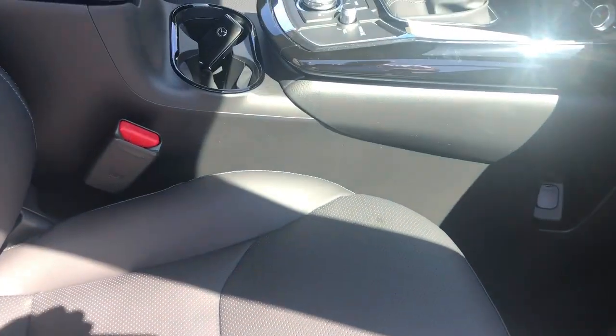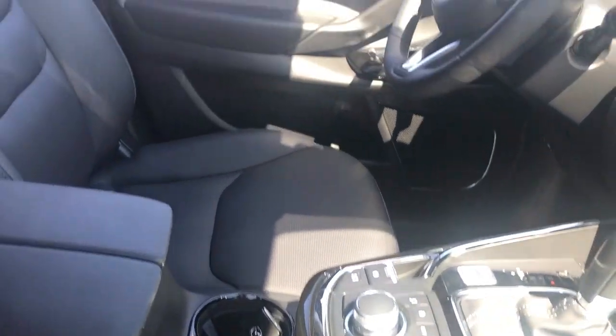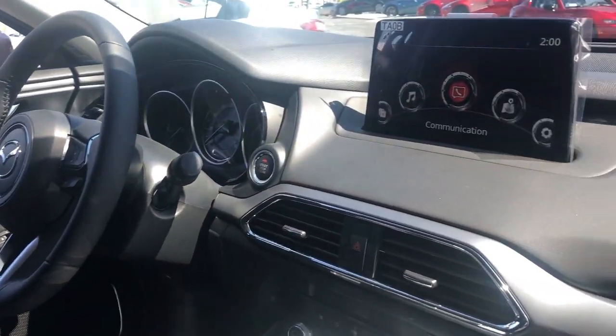Inside you'll find leather, a power passenger seat, power driver seat, and tri-zone heated and cooling — the driver and passenger each have their own temperature control.